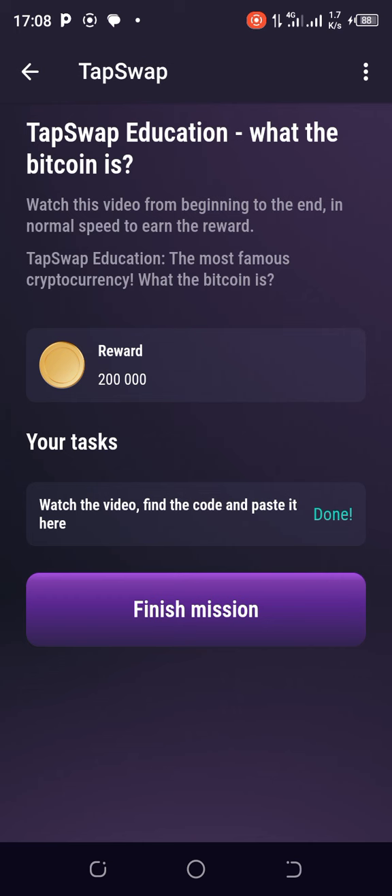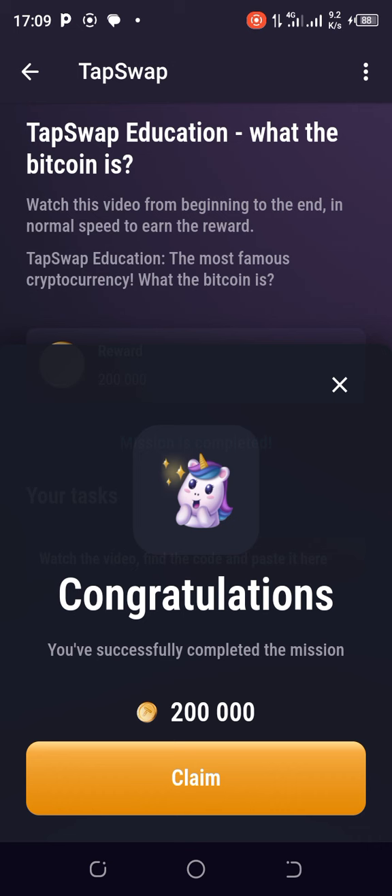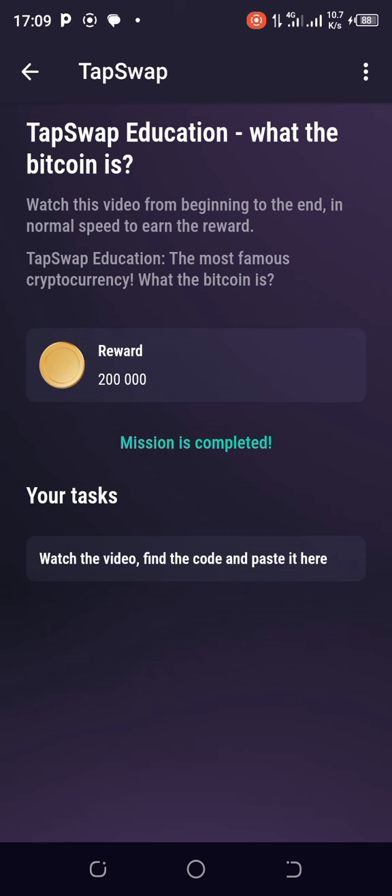Congratulations! Now if you haven't watched the video you may not quickly get this — it may show you some red and tell you to go watch the video. But because I've watched it, it's accepted straight away. So I finished — tapping to collect the 200k. Congratulations, you've successfully completed the mission. 200,000 coins claimed!